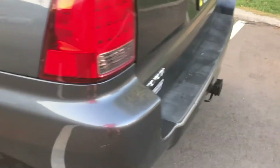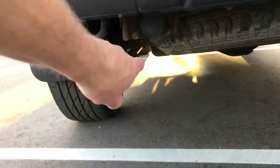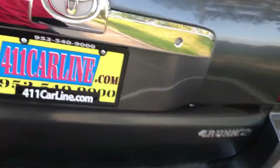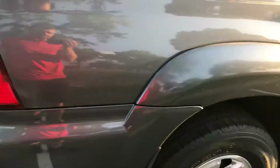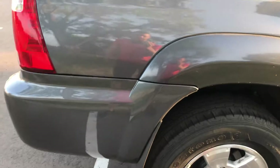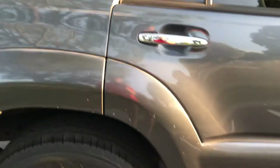Back bumper looks pretty good. Got a trailer hitch — it's got the tow package because it has the seven-pin connector over here. The sun's getting down, so sorry for the poor lighting, but there are a few door dings on this fender flare as well.